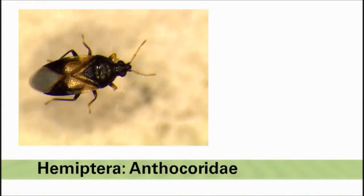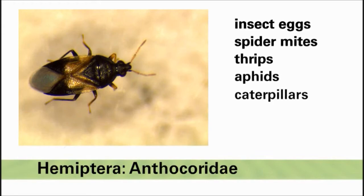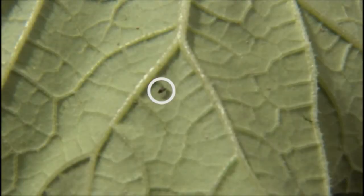Minute pirate bugs feed on a number of small prey including insect eggs, spider mites, thrips, aphids, and small caterpillars. Although they are hard to spot, they are very common and are important predators in the majority of vegetable crops.